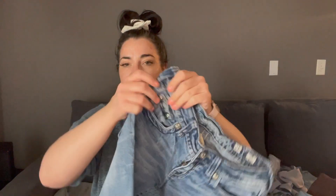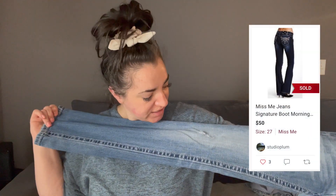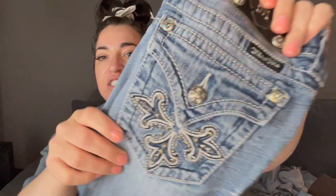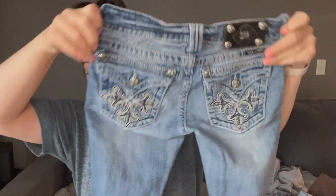Next is this pair of Miss Me jeans. I have not sourced these in so long — it's hard to find them at a good price anymore because the thrifts have been pricing them up. These are size 26, and these pockets — this is what you want to see in a pair of Miss Me jeans: extravagant pockets like that. The front is pretty plain, but what you're looking for is pockets like this. I haven't sold them in a while, so I didn't even bother checking comps. We're going to try and see what happens.